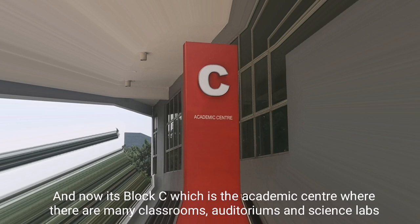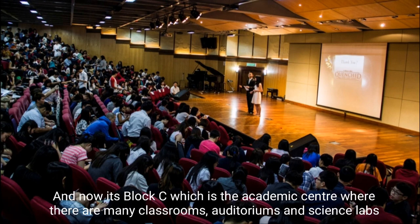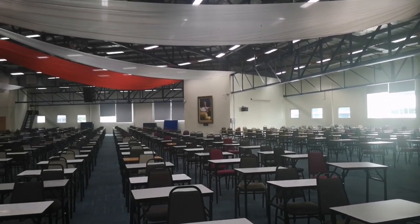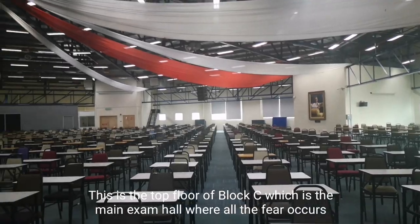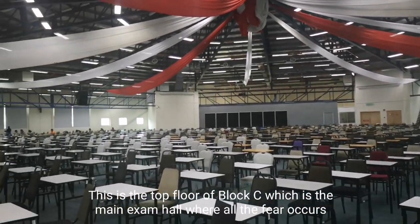And now it's Block C, which is the academic center where there are many classrooms, auditoriums, and science labs. This is the top floor of Block C, which is the main exam hall where all the fear occurs.